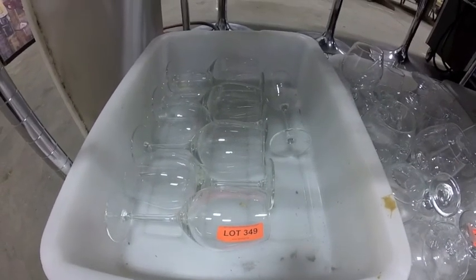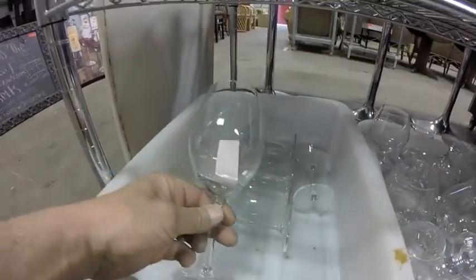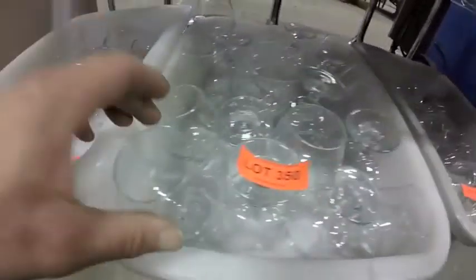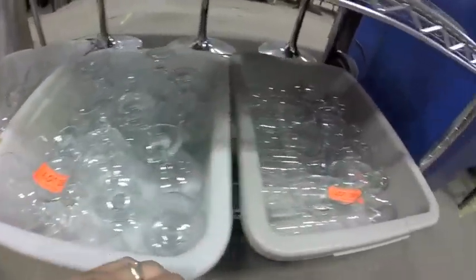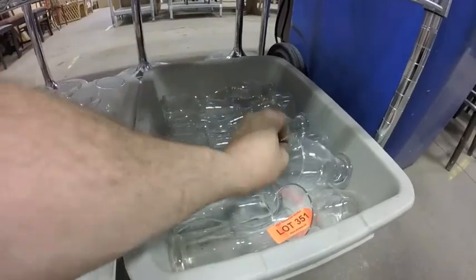Lot 348 — check out the knives, double-headed handles, quite nice. Lot 352 — Black and Decker slow cooker. Lot 349 — all these wine glasses, quite nice. Lot 350 — brandy snifters. Lot 357 — wine decanter and water glasses.